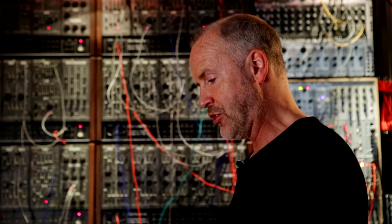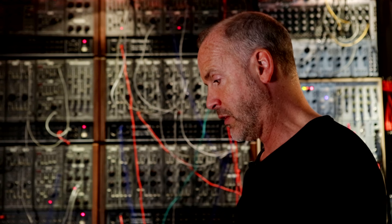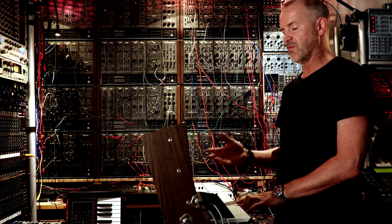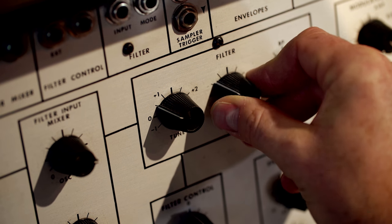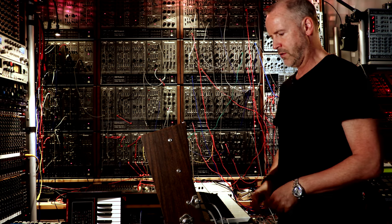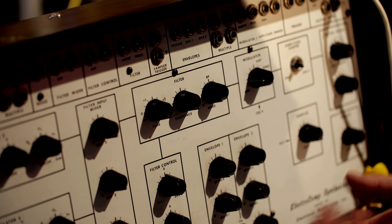The weak point of the machine unfortunately is that the filter is very weak. It's okay because it has low-pass, band-pass, and high-pass, but it only is a 6 dB filter and the resonance is very weak. The good part is that the band-pass and high-pass modes make up for it a little bit.